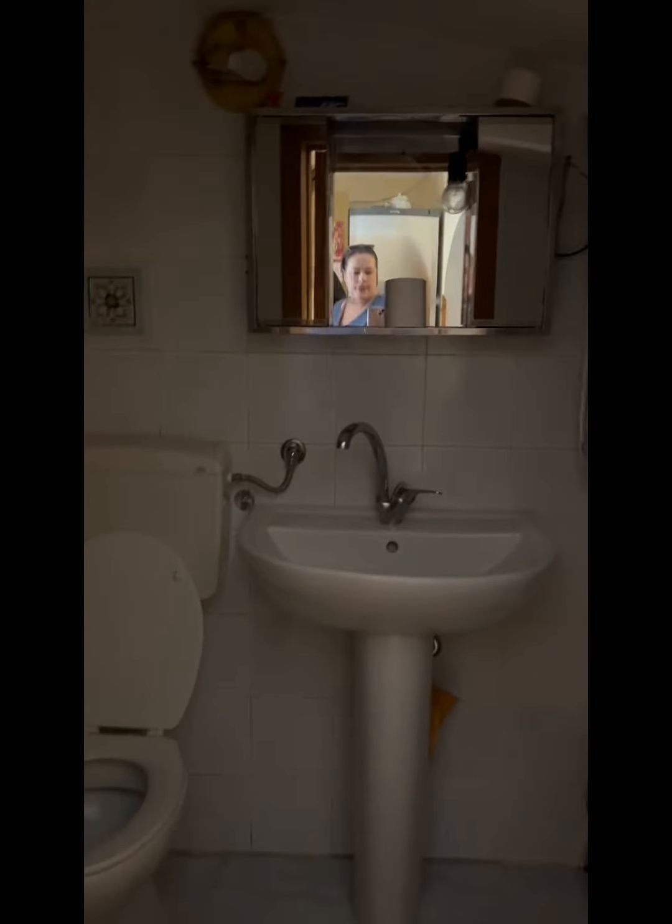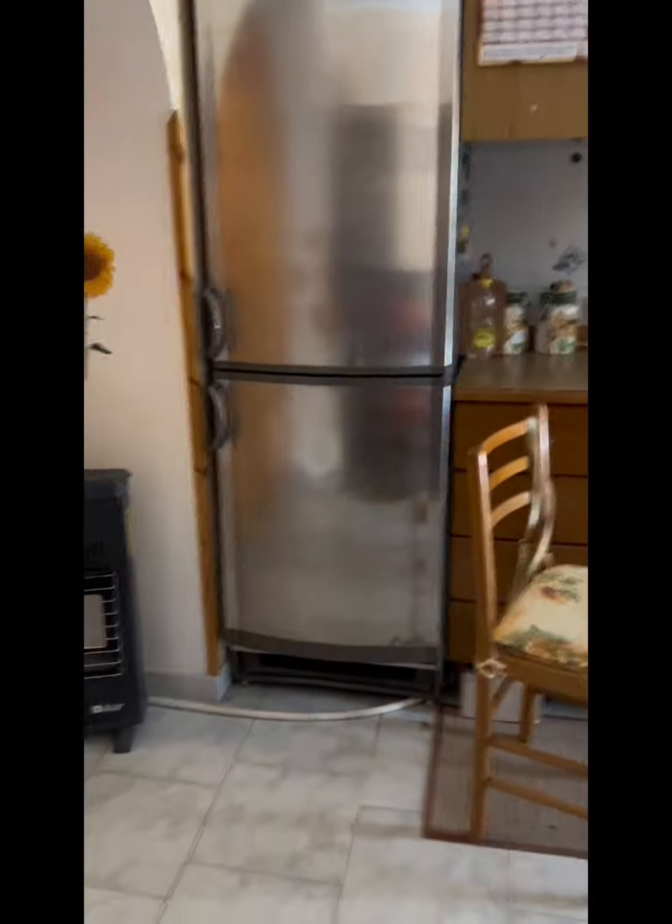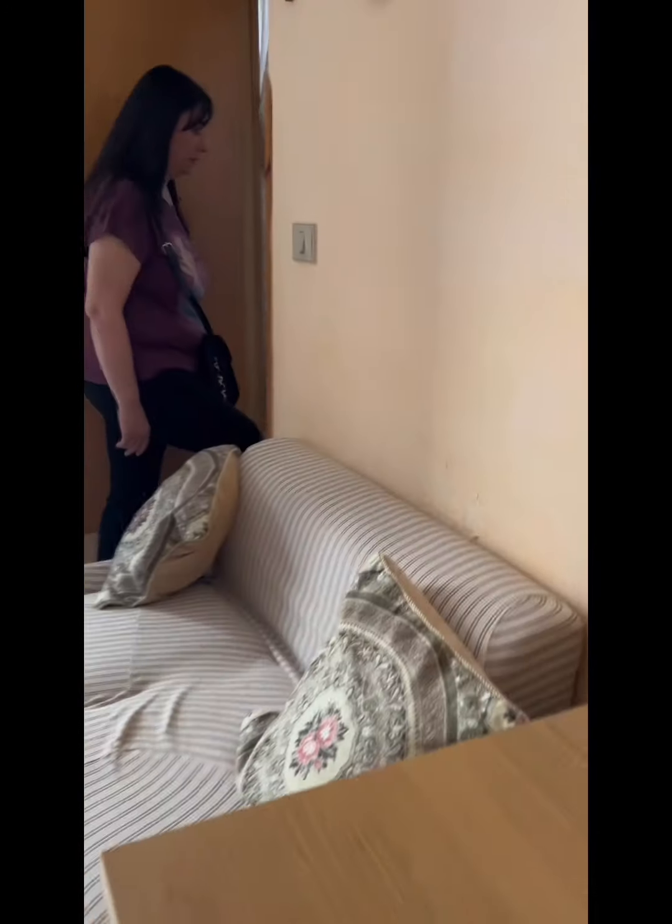There is a bathroom down on this floor, which is nice. It has a bidet, a sink, a toilet, and it does have a small shower — very tiny. They don't use it as a shower right now, but it's nice to have at least a bathroom on that floor, and if you need to hose off, I guess you can.